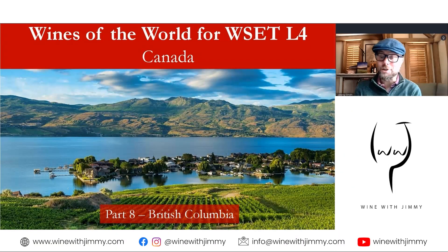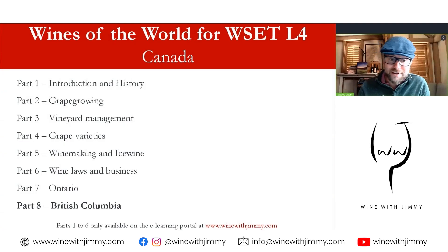Hello everybody, welcome to the Wine with Jimmy channel. Very excited to be showing you this video on the wines of British Columbia, Canada. This is for anyone who wants to know about these wines, but specifically designed for those studying for the WSET Diploma. Any questions or comments, please pop them in the comment section below.